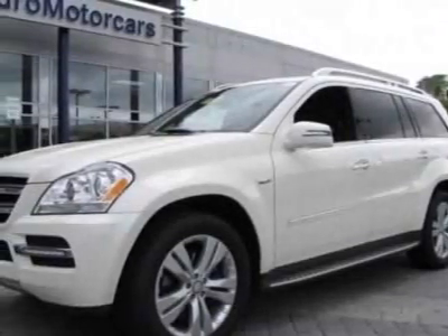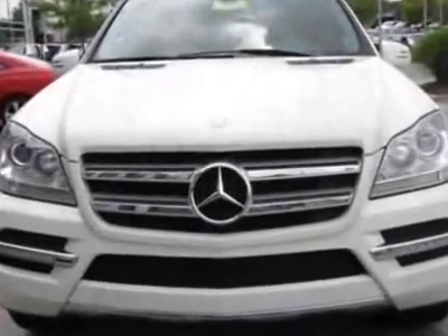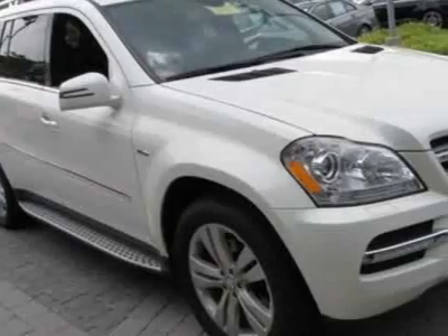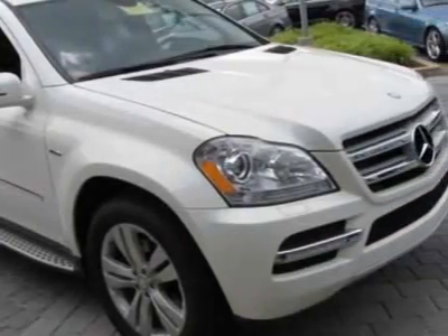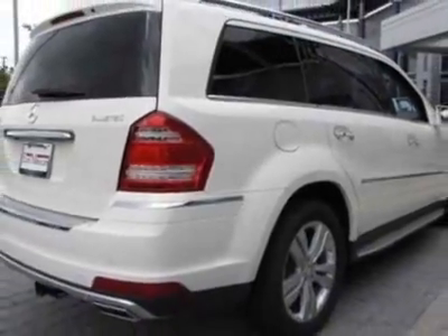Come take a look at this 2012 Mercedes-Benz GL Class. Carfax has certified this GL Class as having one owner. This GL Class has just under 6,000 miles. For your protection, this vehicle has a factory warranty.